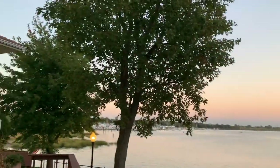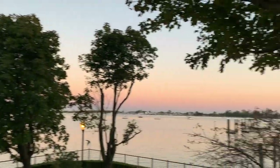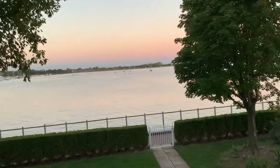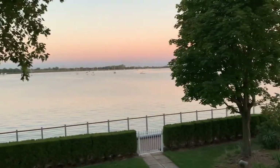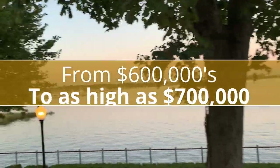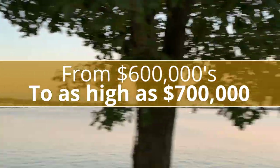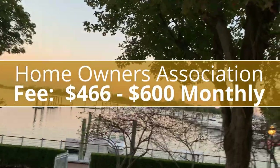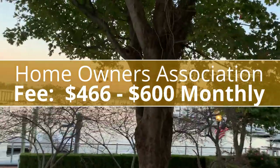The amenities include a playground, marina, and a beautiful boardwalk that you can stroll and enjoy the beautiful scenery of the Great Kills Harbor and the boats. Homes in Port Regal can cost from $600,000 to as high as $700,000, and the HOA fees are from $466 to $600 per month.